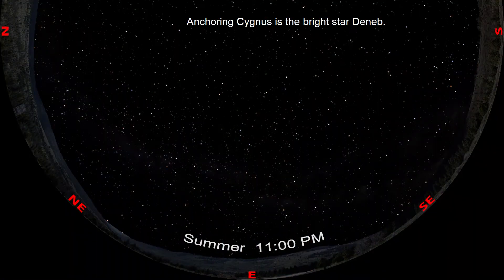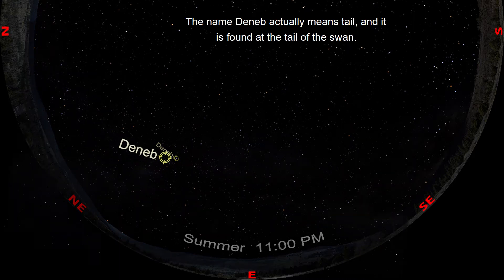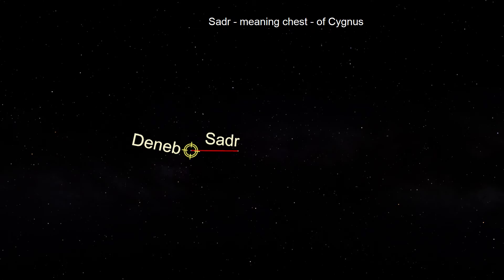Anchoring Cygnus is the bright star Deneb. The name Deneb actually means tail, and it is found at the tail of the swan. In fact, many of the stars were named after parts of a bird. From Deneb, we can move in a straight line to the star Sadr, meaning chest, of Cygnus.